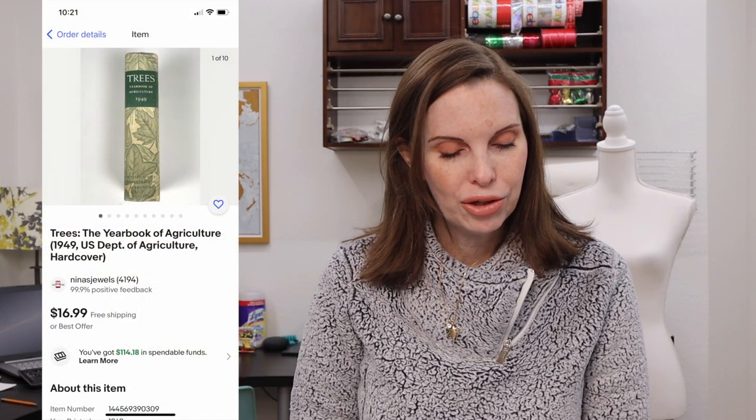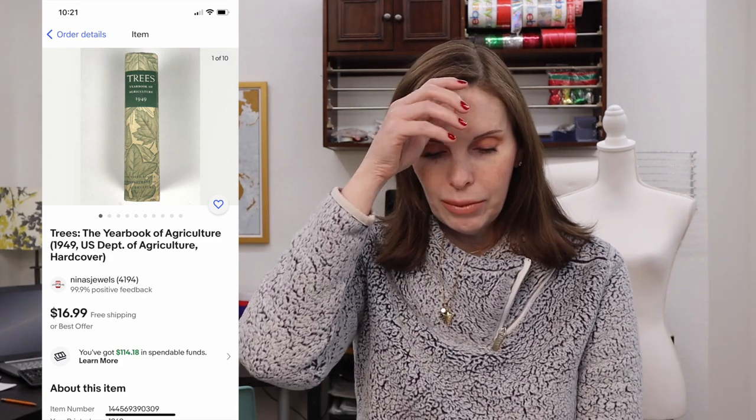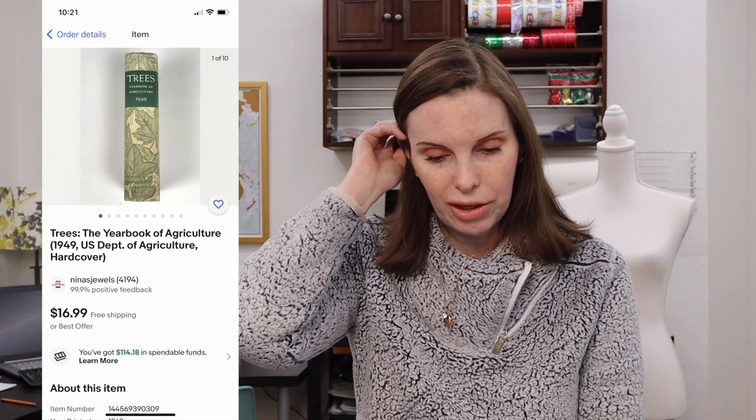Next up was a vintage hardcover book called Trees: The Yearbook of Agriculture from 1949. We got this at a garage sale and paid just a dollar for it. It sold on best offer for $12. We had this in our store for about six or eight months.